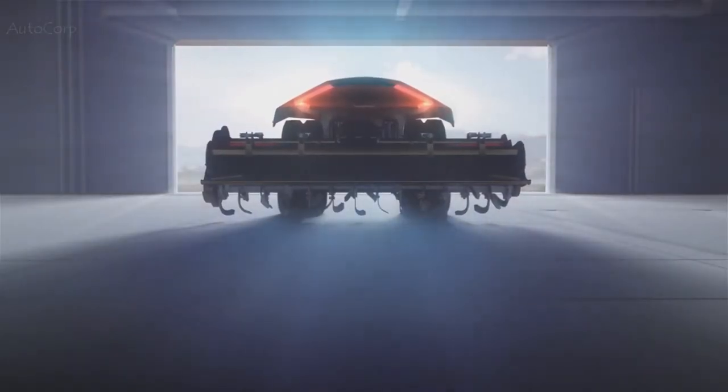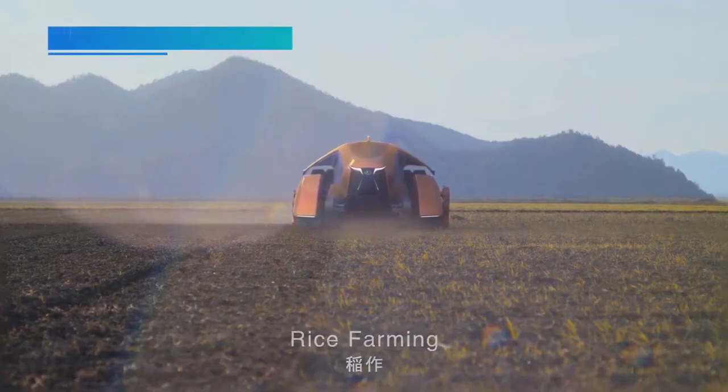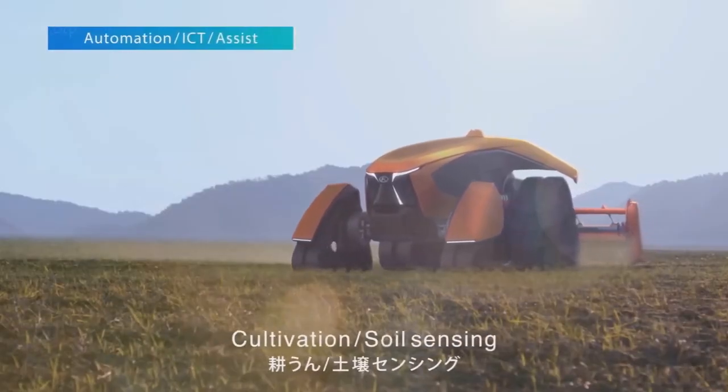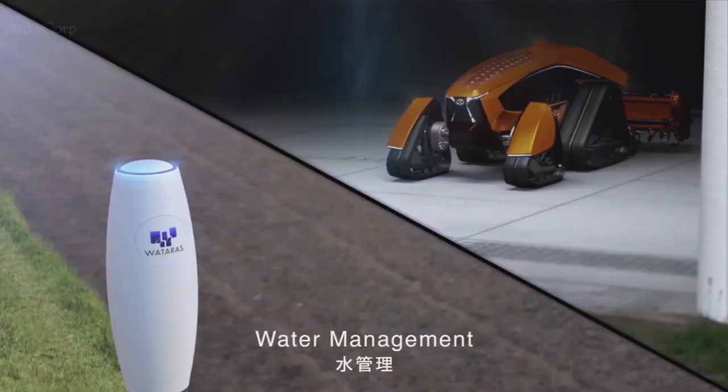The four tracked wheels, or crawlers, are designed to remain stable in wet and uneven terrain. These shape-shifting crawlers each sport their own integrated motors to make the tractor more agile yet steady.